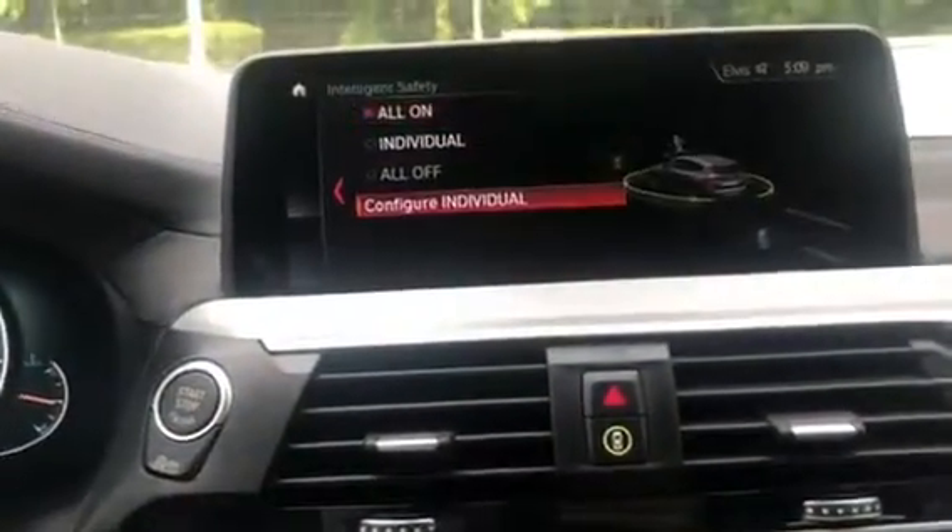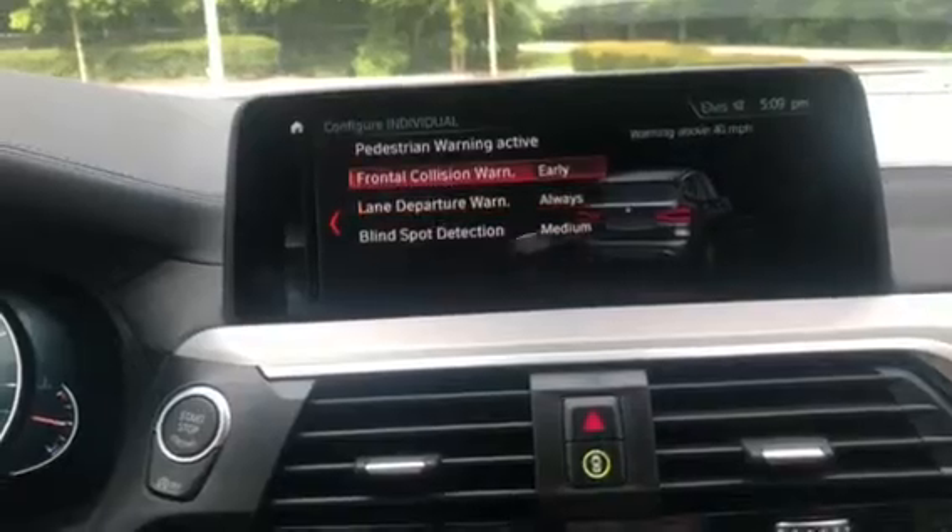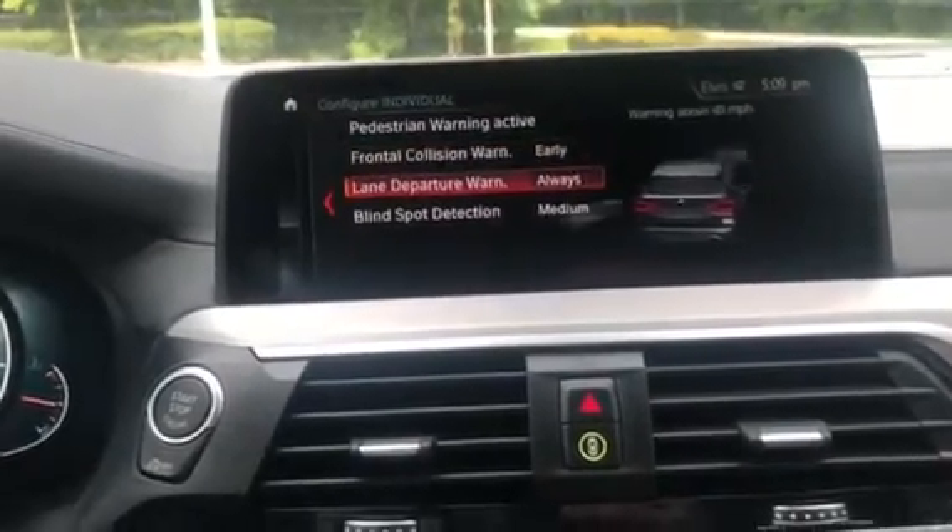I want to show you the safety features in the vehicle as well. It has pedestrian and frontal collision warning, and it does have lane departure warning and blind spot detection. The triangle on the side mirror will light up if someone's in your blind spot.